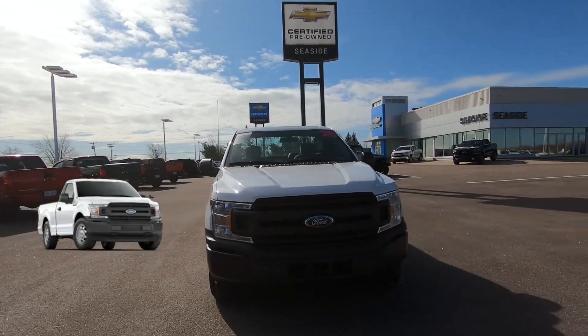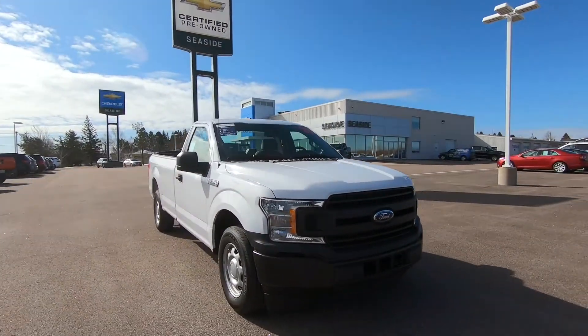Seaside Chev has a wide selection of quality used vehicles to choose from, including this 2020 Ford F-150 XL.